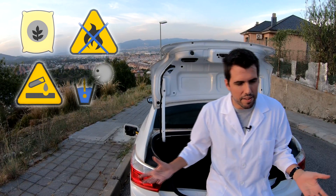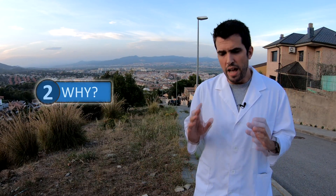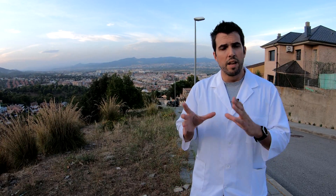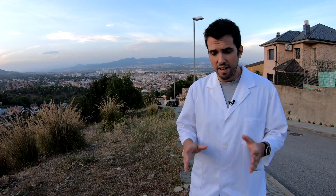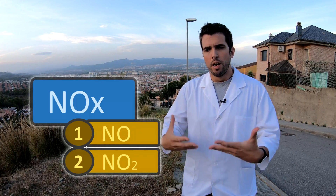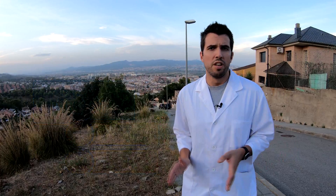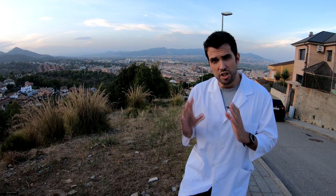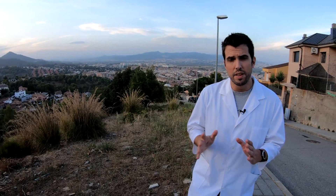Why did we start to use AdBlue? Because the European Union and other states said that NOx emissions had to be reduced in cars. The best cost-effective way they found to reduce these emissions in diesel cars is to use the AdBlue system. AdBlue is the liquid used in the selective catalytic reduction (SCR) NOx catalyst.